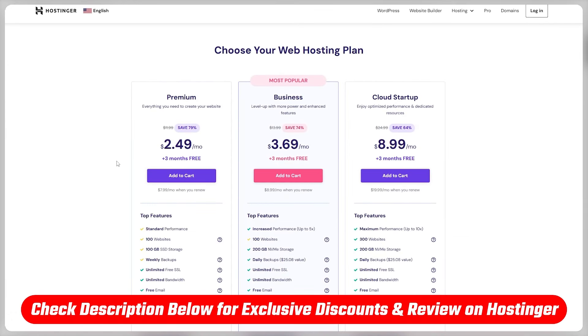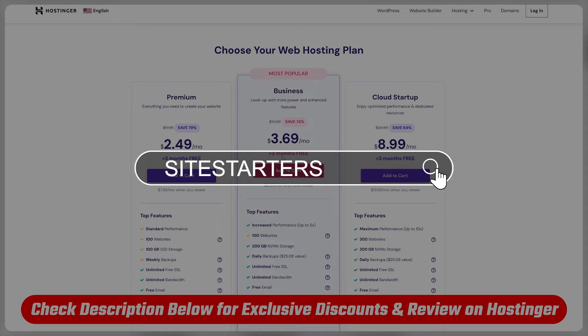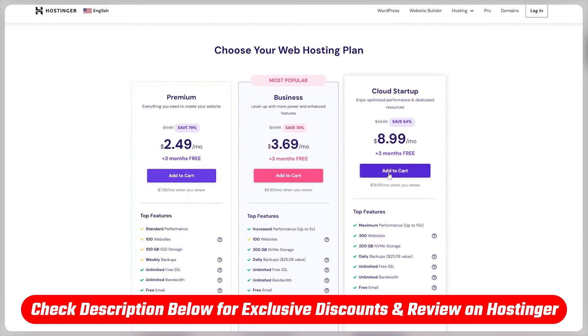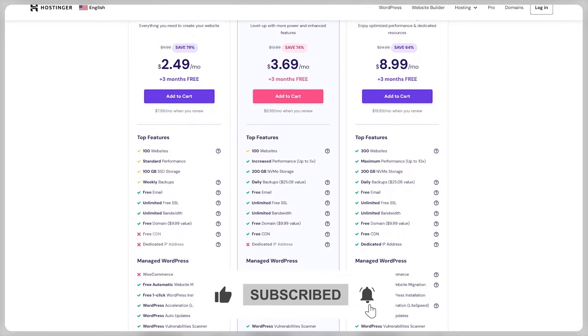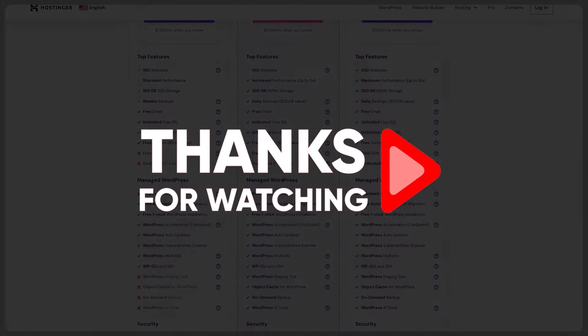And that wraps it up for today. Make sure to check out the description down below for our latest hosting review, plus you'll find a link to all the current discounts they're offering. Also, don't skip on the site starters coupon code when you're checking out to grab that extra 10% off — it's a special deal that's not even listed on their website, so don't miss out. Feel free to comment below if you have any questions, I'll do my best to answer them as soon as possible. Thank you so much for watching, I will see you in the next one.